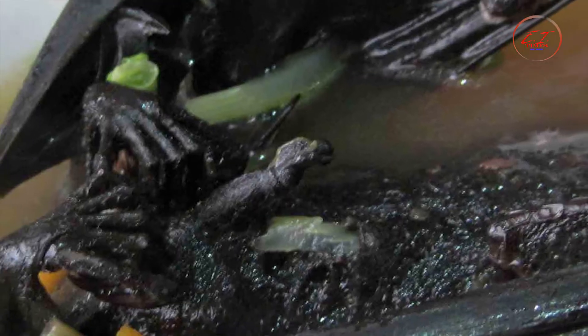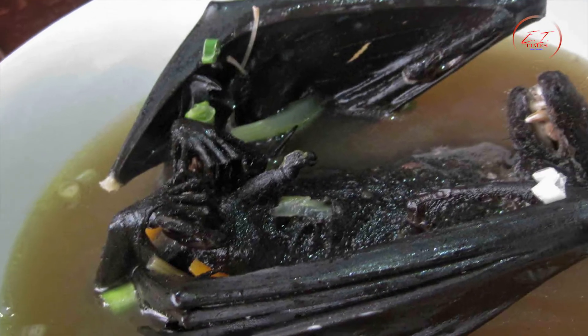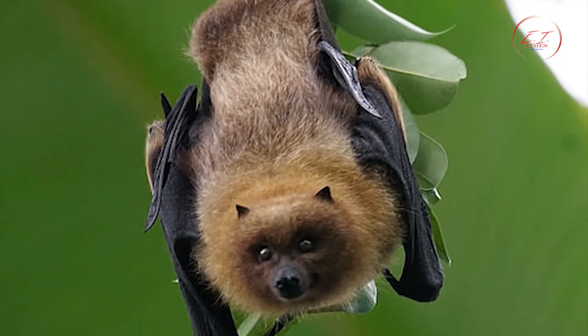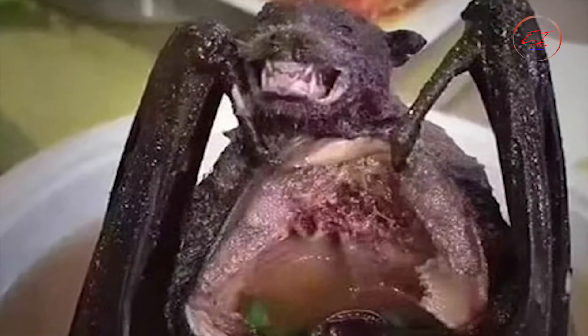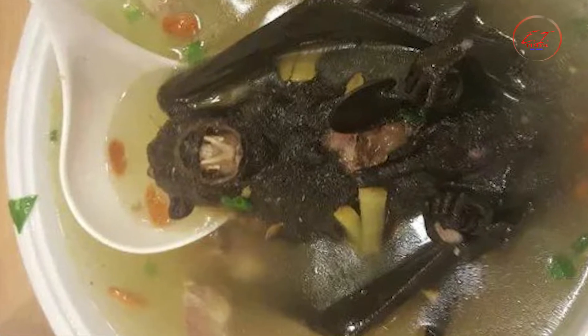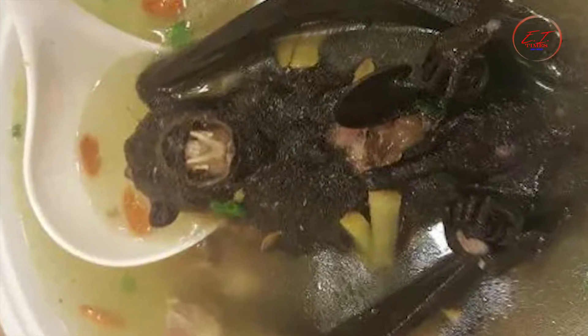The dish is reportedly rather flavorful, however we are compelled to conclude that it is extremely unappetizing to see a whole bat floating before you. Bats are also capable of carrying various human-transmissible diseases, and the practice is considered irresponsible by many conservation organizations.